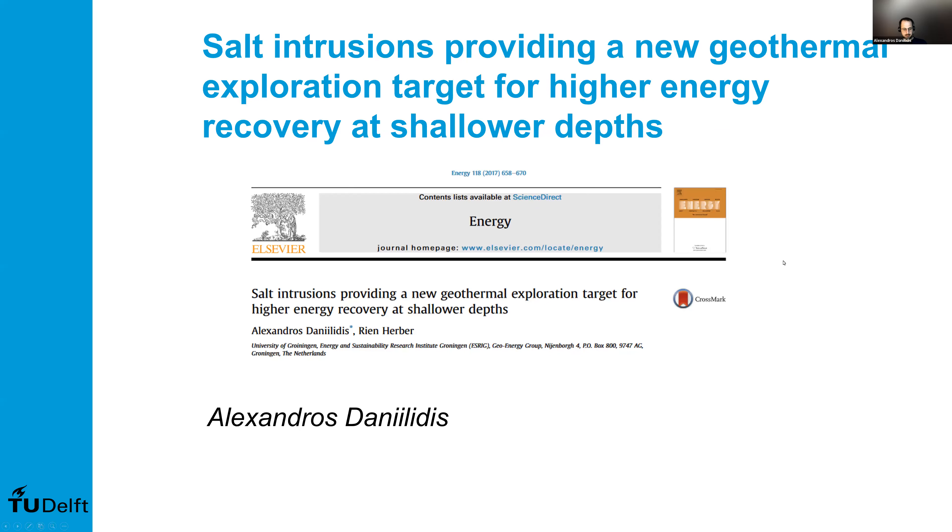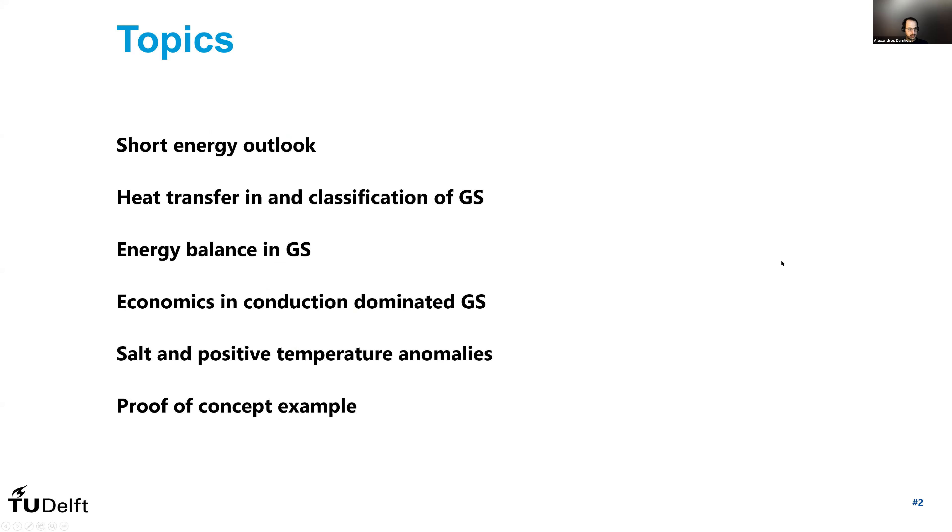So let me just start here. The topics I'm going to cover are a short energy outlook, heat transfer and classification of geothermal systems, a brief overview of the energy balance in geothermal systems, a mention on economics in conduction-dominated geothermal systems, which will bring us to how salt and positive temperature anomalies can play a role, and I will conclude with a proof of concept example that we worked on in this paper.